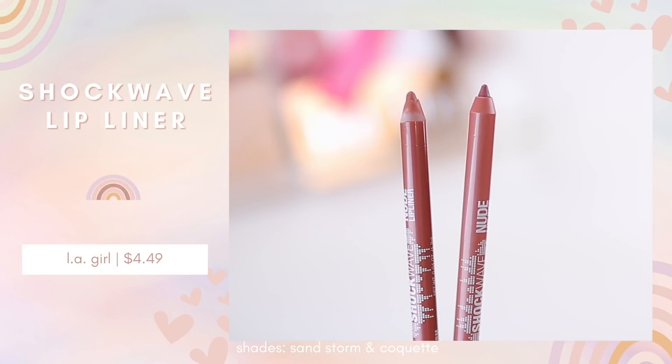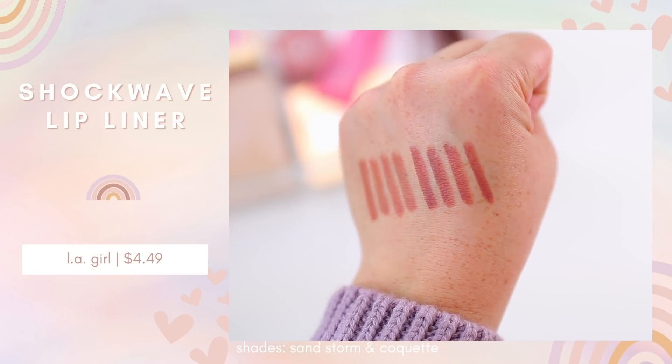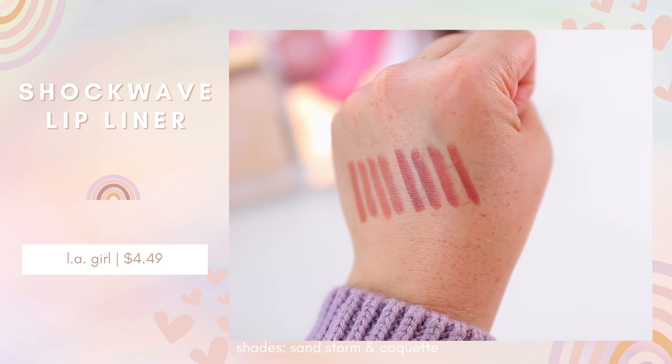I've been using the Gloss Bomb Heat with these lip liners from LA Girl — the Shockwave Nude Lip Liners. My number one is Sandstorm, which I'm wearing today. I also really love Coquette. The formula is very smooth and creamy but locks your lipstick in place well. These colors are just a little bit darker than my natural lip color, so it looks more natural. You can use a light hand for a natural look or a heavier hand for something more dramatic. The LA Girl lip liners are super affordable, and the gloss balms come with a lot of product, so they'll last a while.